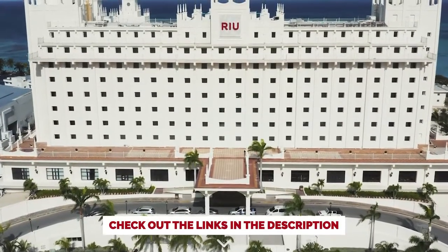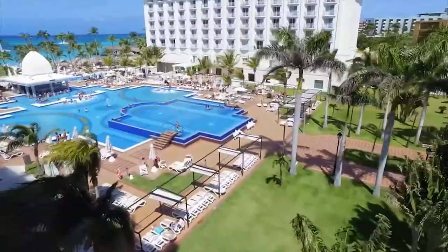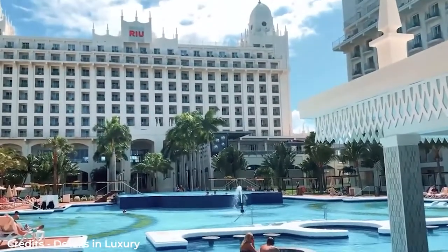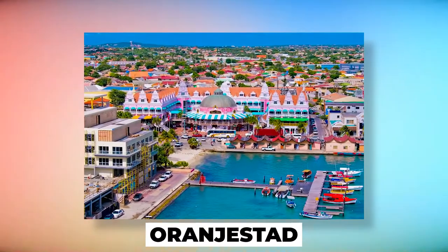Ryu Palace is the most elegant category in the Ryu hotel chain, with hotels that meet the highest standards when it comes to luxury, elegance, and sophistication. This will give you a whole new and unique experience like never before. The location is perfect because it is only 10km from Aruba Airport and 11km from Aranistan.